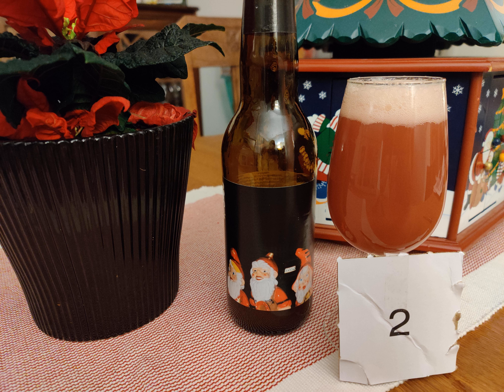Day two brings us a Berliner Weiss flavored with cherries, red currants, and prunes, called One Ton of Christmas. This is part of a series with the other One Ton beers that Tool Hole has been putting out over the past couple of years. They've largely been hit or miss — I think I've enjoyed more of them than not.